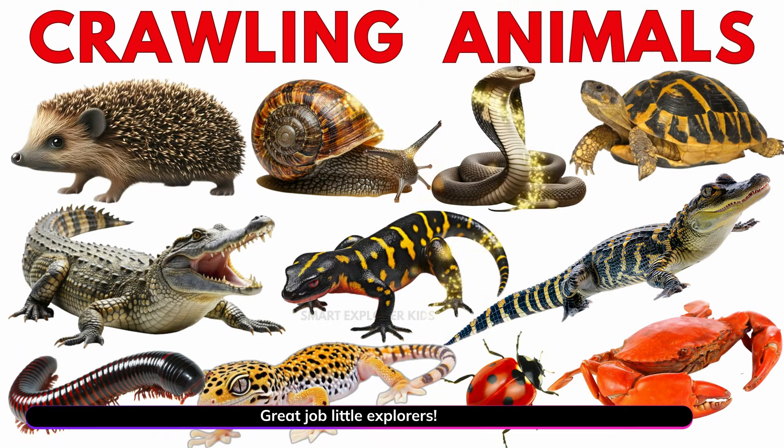Great job little explorers! Like, share and subscribe for more fun learning!